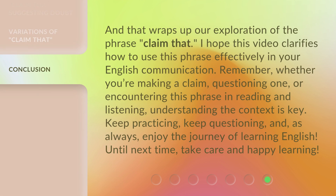And that wraps up our exploration of the phrase 'claim that.' I hope this video clarifies how to use this phrase effectively in your English communication. Remember, whether you're making a claim, questioning one, or encountering this phrase in reading and listening, understanding the context is key. Keep practicing, keep questioning, and as always, enjoy the journey of learning English. Until next time, take care and happy learning. Thank you.